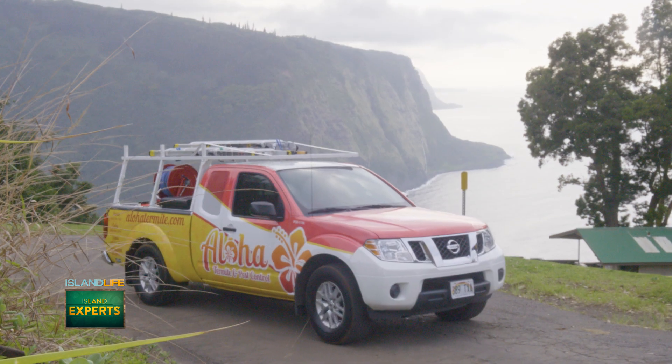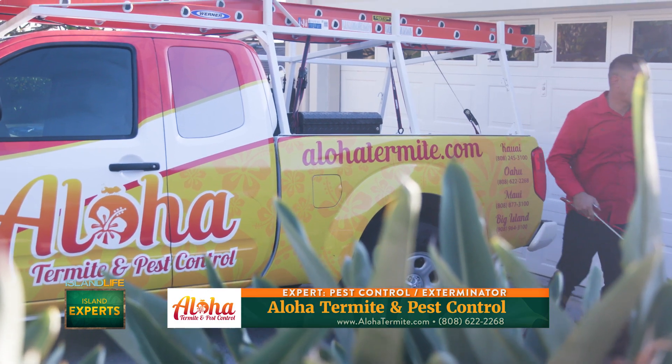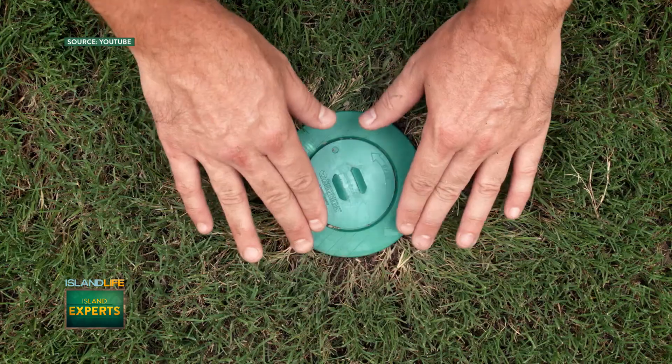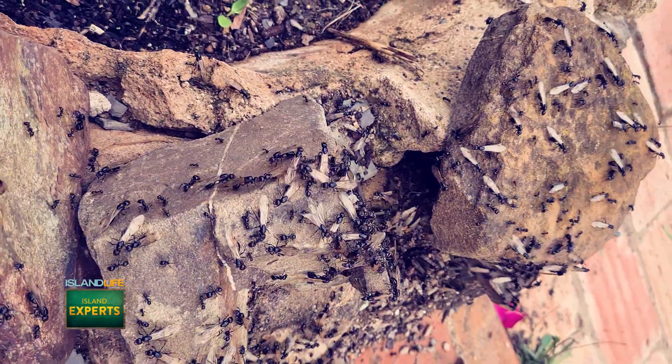We do have a service we call our Li'i package, where we do general pest control service — your ants, your roaches, your centipedes, all your crawling invading insects. We do a perimeter barrier treatment for that, as well as curative treatment if ants get in, because that does occasionally happen. Along with that, we put the termite bait stations around the structure to make sure that you don't get hit from ground termites as well, and it all gets monitored together at the same time.